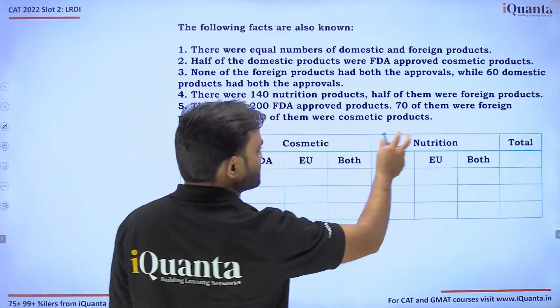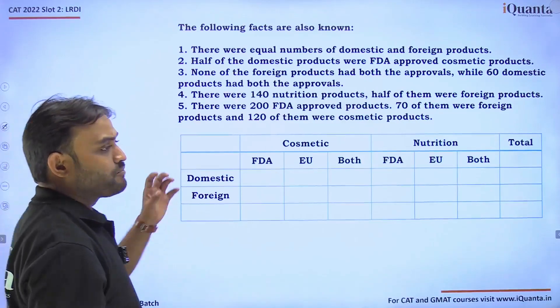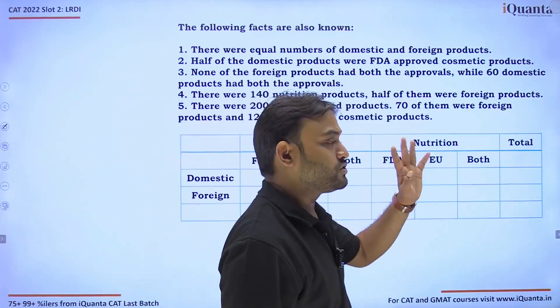The table covers cosmetic products and nutrition products, domestic and foreign products, and for each category — products with FDA approval, EU approval, or both approvals.